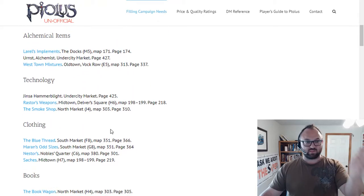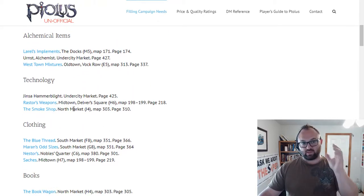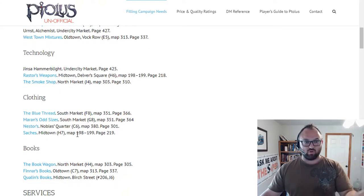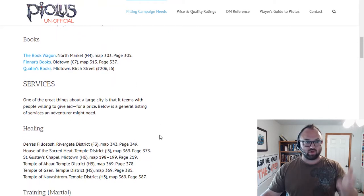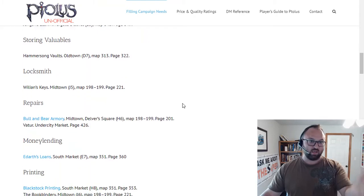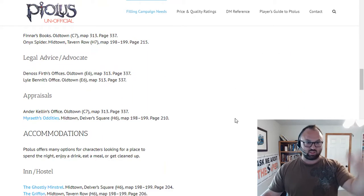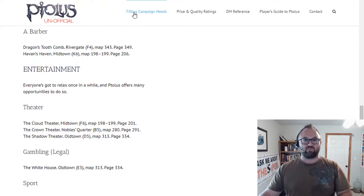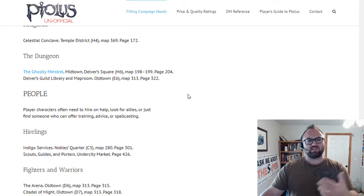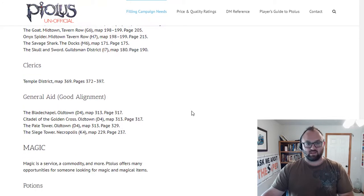For example, the Smoke Shop — you can choose whether or not to use firearms in your world, but that's what the Smoke Shop does. There's clothing where you can buy all kinds of stuff, books, and a whole list of services you can pay for — healing, training, locksmithing, repairs — just a huge list. If you ever want to look through this, feel free. This is free and public and something that players can look at as well, because it gives you an idea of where you can find these things.